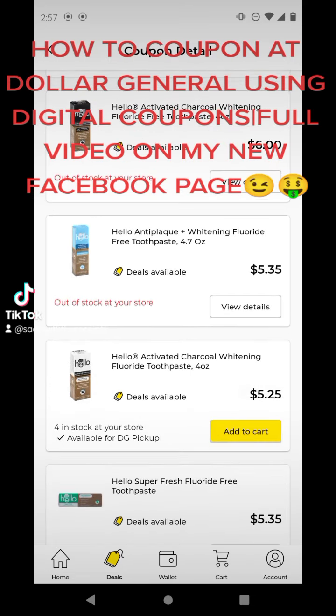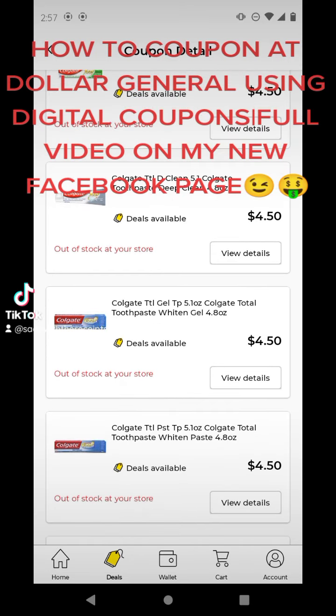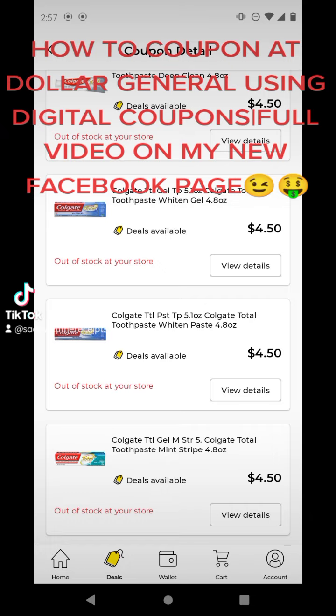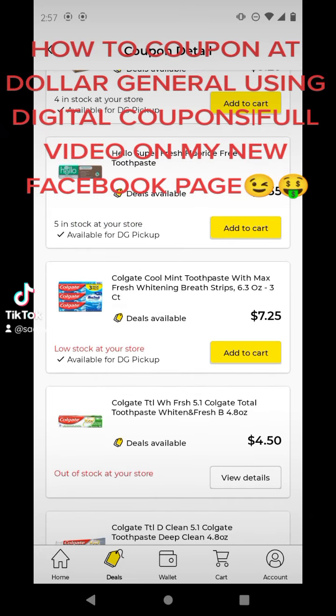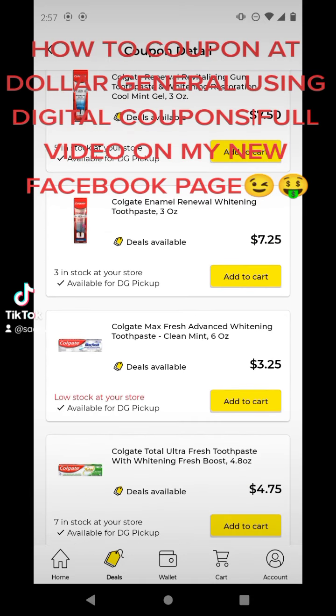Sometimes I do clip it in the store. If I can't find a lot of filler items and a lot of those cheap and freebies, and I'm doing a $5.25 deal, I'll go ahead and clip it in the store and get the next best thing. Right here, it's looking like the next best thing is this Colgate Max for $3.25. I'll clip that $2 off and pay $1.25 for that.